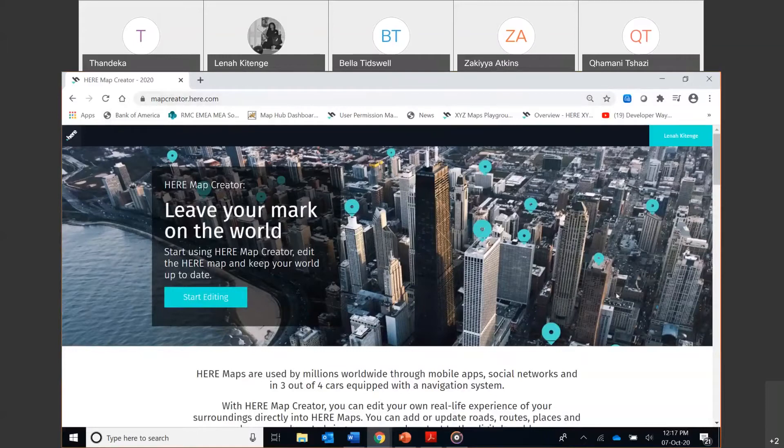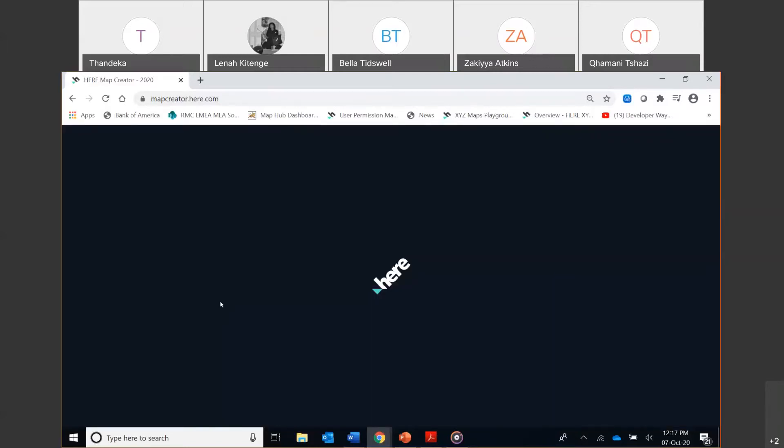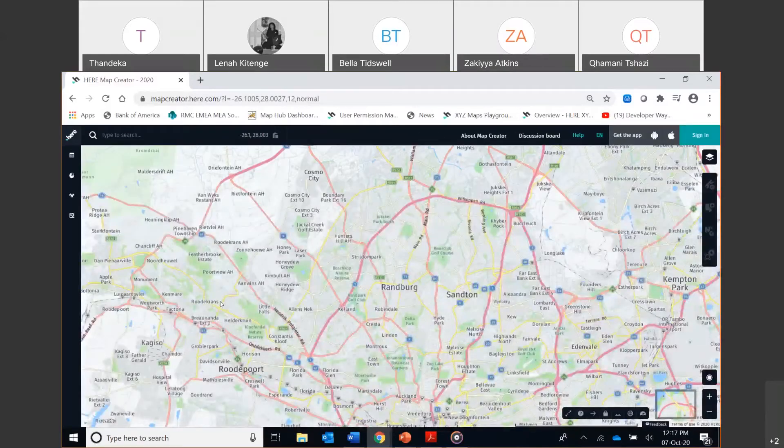I already have a profile so I can just hit 'start editing.' The map can be used to edit different details — whether it's a business's opening hours or whether it still exists — but it can also be used for service delivery or addressing societal issues. For example, you can get information about the number of police stations or hospitals and clinics in a rural versus urban area, and use maps to counter some of those societal ills.